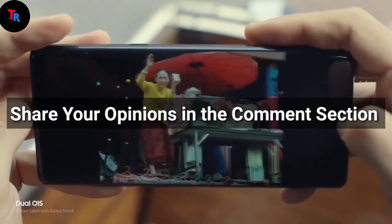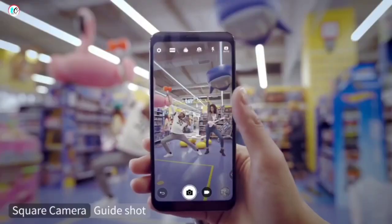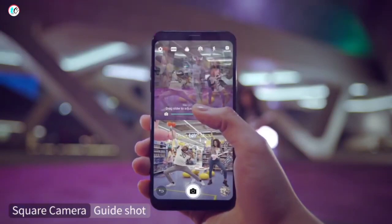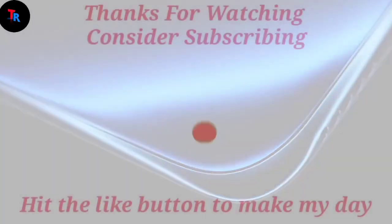Don't forget to share your opinions in the comment section. If you like our video, please subscribe and turn on the notification bell for more videos. We'll see you in another video soon — take care!